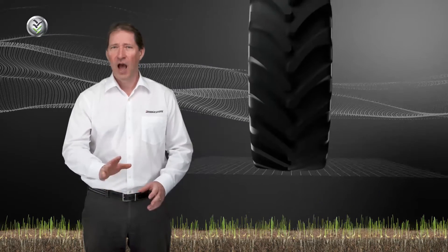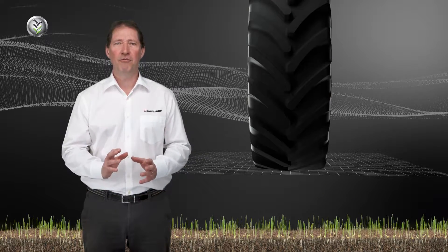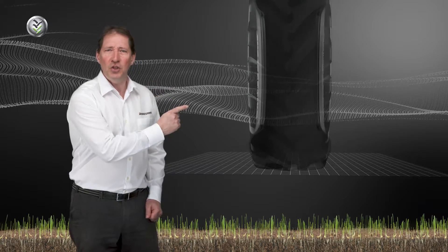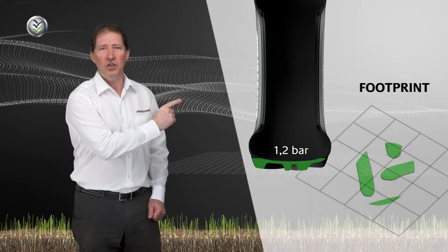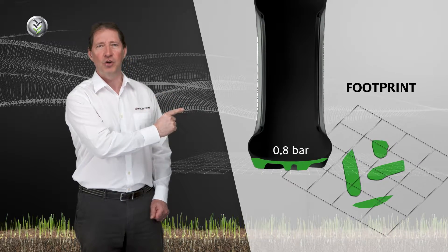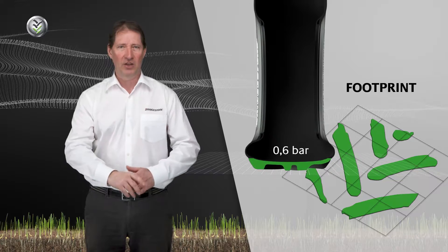For this, our engineers have a very efficient solution. The Bridgestone thread package provides the VT tractor with a large and uniform pressure distribution even at very low inflation.